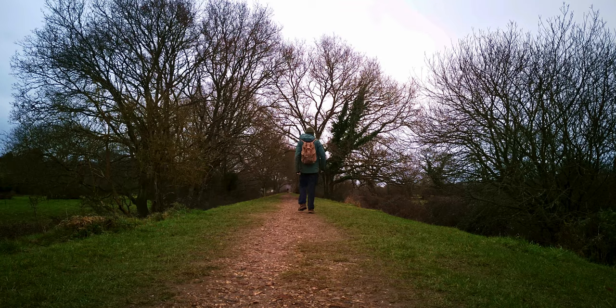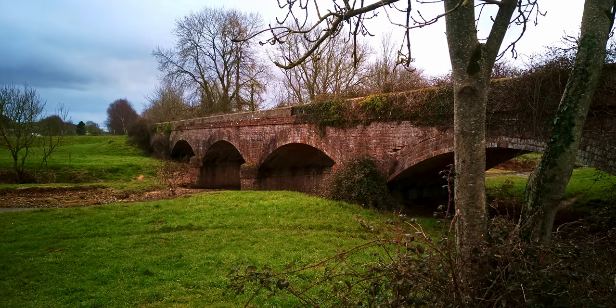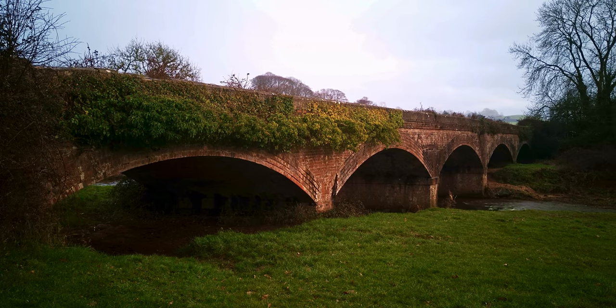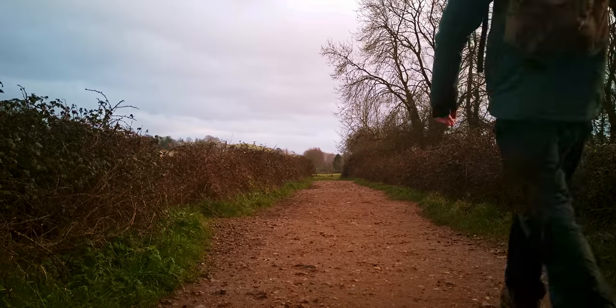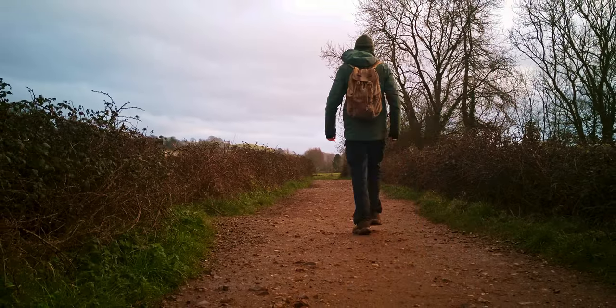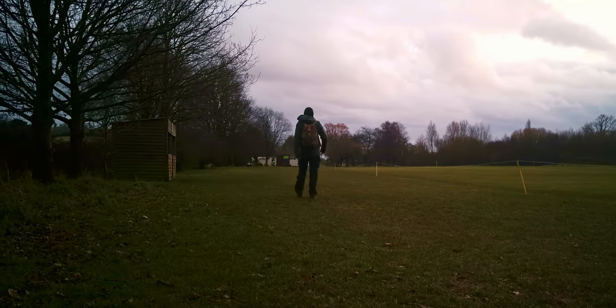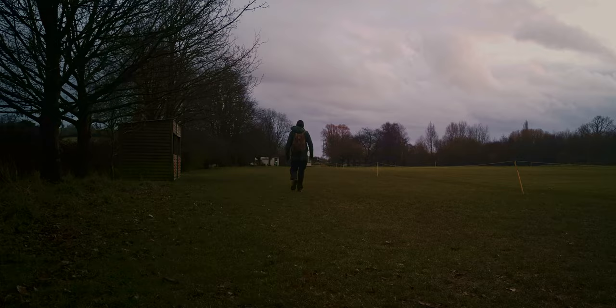Just here is another section of the disused railway line that you can walk along before going over this lovely bridge just before Tipton St John. This is the end of my walk for today. If you enjoyed this video, please hit that like button and keep an eye out for the next section of this walk. So until next time, take care.